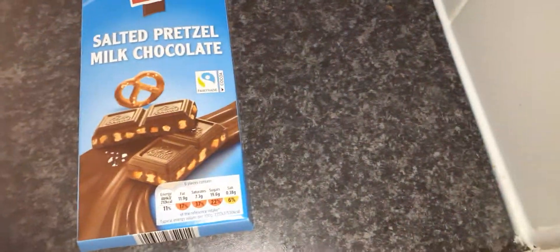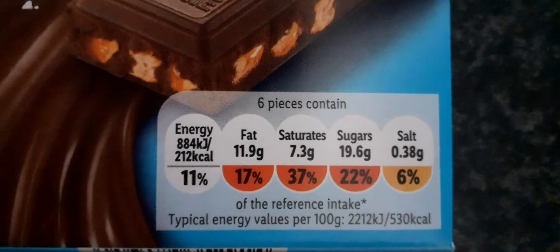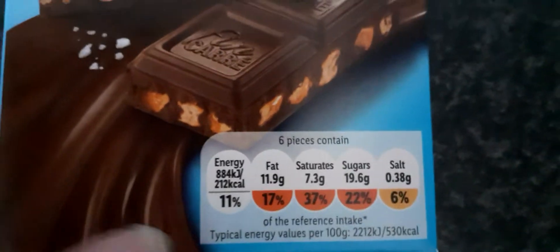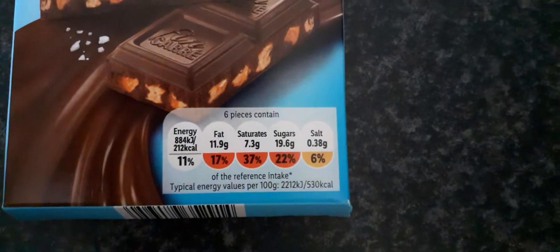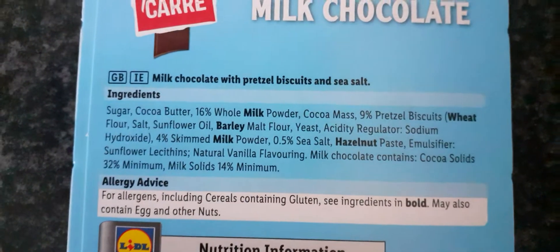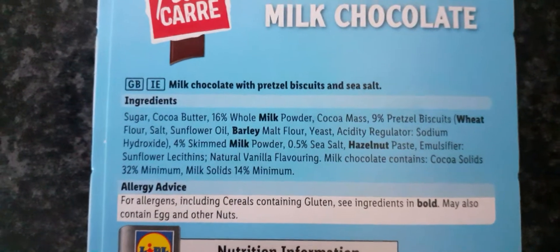I'll just turn off my light. So as you can see there, 6 pieces contain 212 calories. So it's not exactly good for you, because there's 3 lots of red lights and 1 orange colour. So now we've got to look at the ingredients. It's got sugar, cocoa butter, etc. I've got to leave it there so you can pause it to have a look yourself.